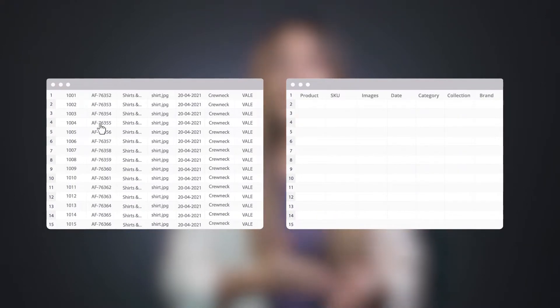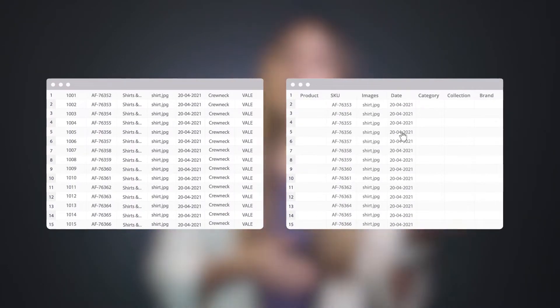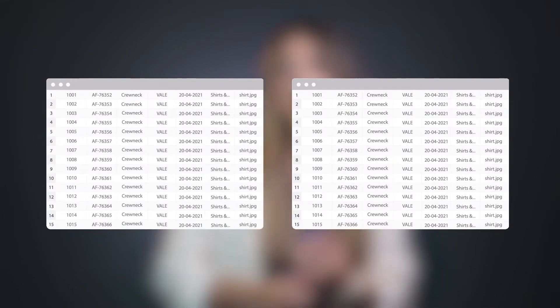And regardless of which of these two methods you use, what happens when a client requests product information from you? Or when you want to import your product data into a new sales channel, a marketing channel, or a comparison site? I'm guessing you'd probably create a new spreadsheet, match the format requested, and then copy over all of the information from either your webshop or wherever that content is stored into this new sheet. If you're only doing this once, then sure, it's annoying but doable.